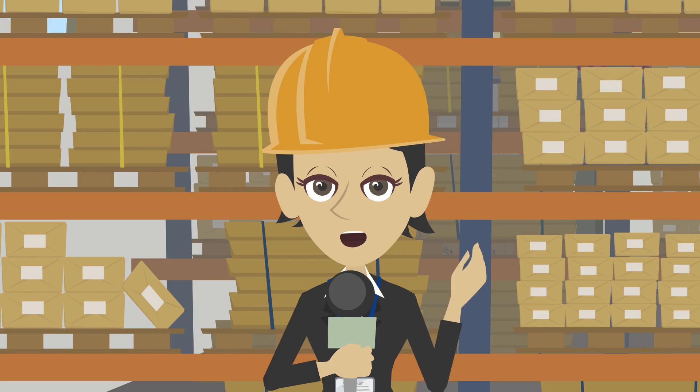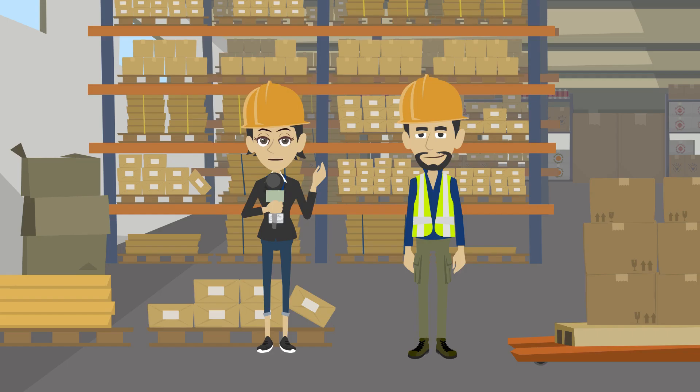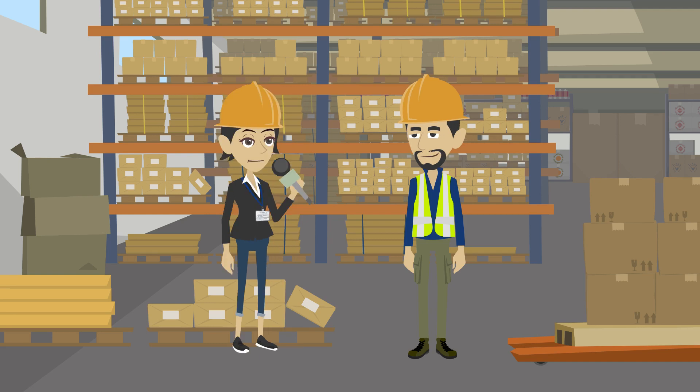Hello and welcome to another episode of All About Careers. Today we're going to be talking to Paul Mason, who works as a shipping clerk in the logistics department of a large international furniture retail company. Paul, could you briefly describe your job?